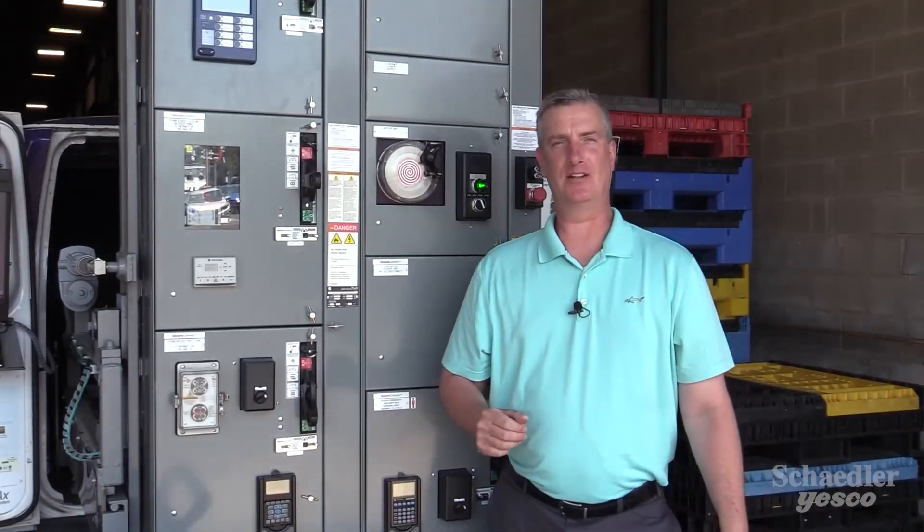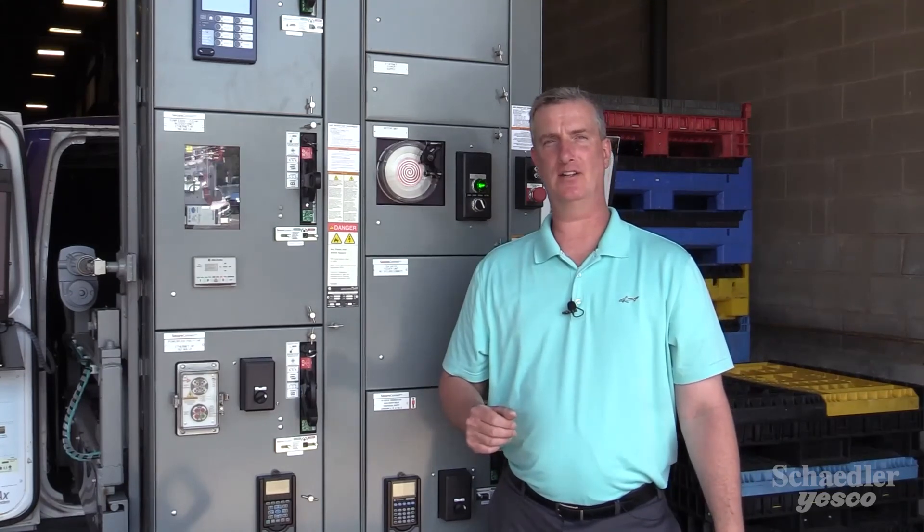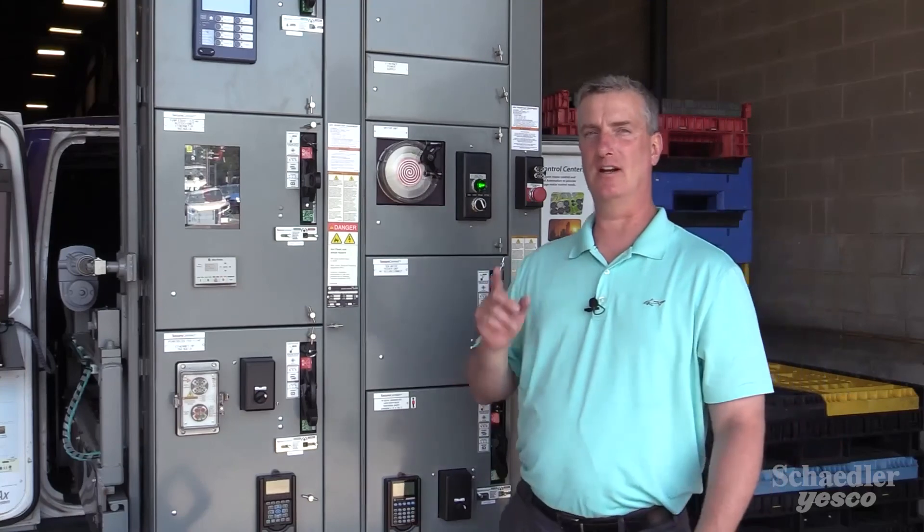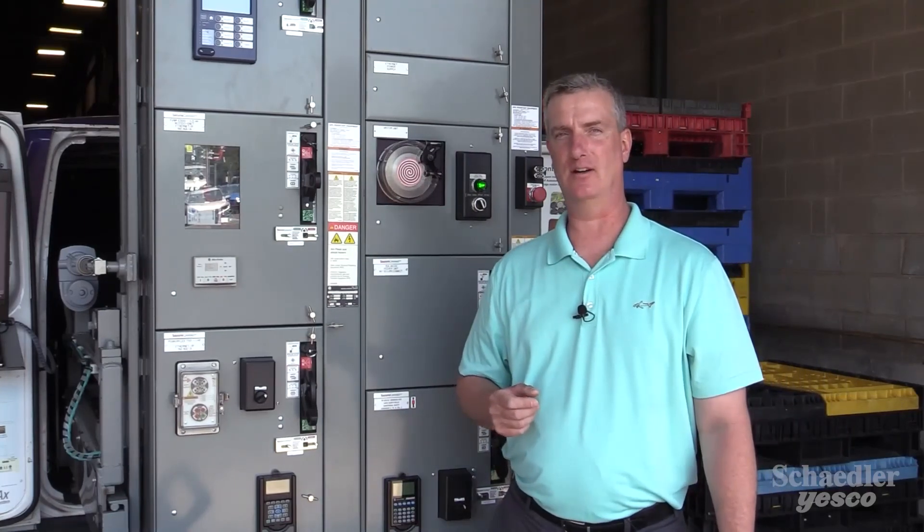Please feel free to reach out to myself or any of the other Industrial Automation specialists here at Shadler-Yesco for any additional questions regarding the Allen-Bradley Centerline 2100 MCC.